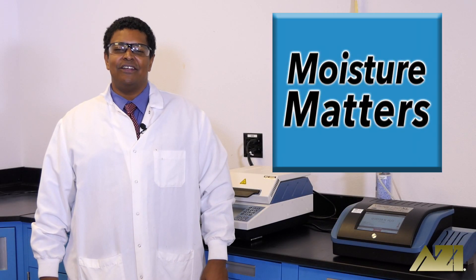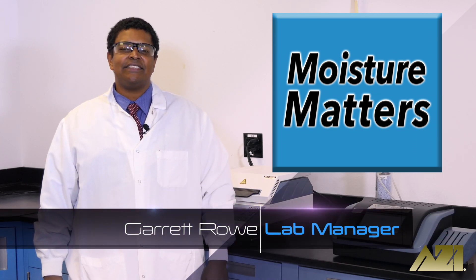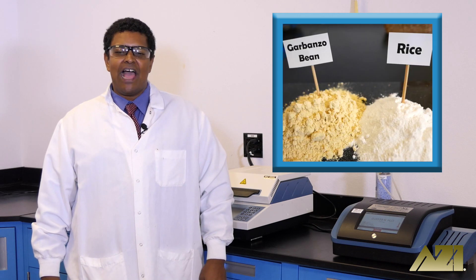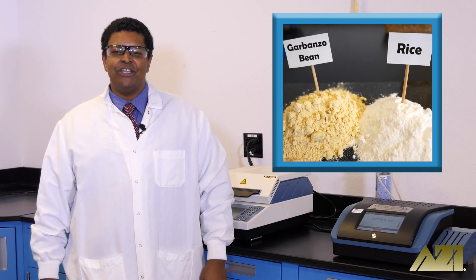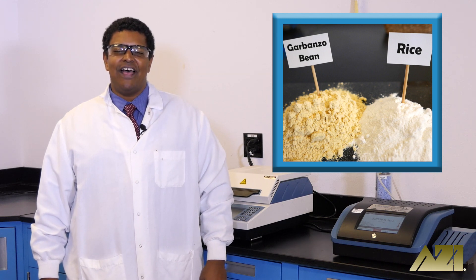Hello and welcome to Moisture Matters, the show where we take your everyday and not so everyday objects and test them to see which has more moisture. Today we're testing flour. Which do you think has more moisture, rice flour or garbanzo bean flour? Let's find out.